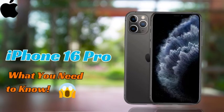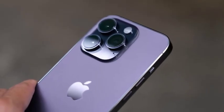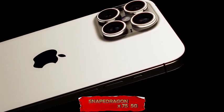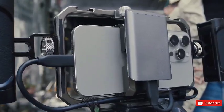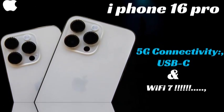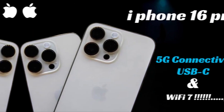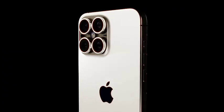Another exciting addition to the iPhone 16 Pro Max's camera system is the x5 zoom lens, available on both the small and large Pro models. This powerful zoom capability enables you to capture distant subjects with remarkable detail, expanding your creative possibilities in photography and videography. Whether you're photographing landscapes, wildlife, or intricate architectural details, the x5 zoom lens will bring you closer to the action while maintaining excellent image quality.